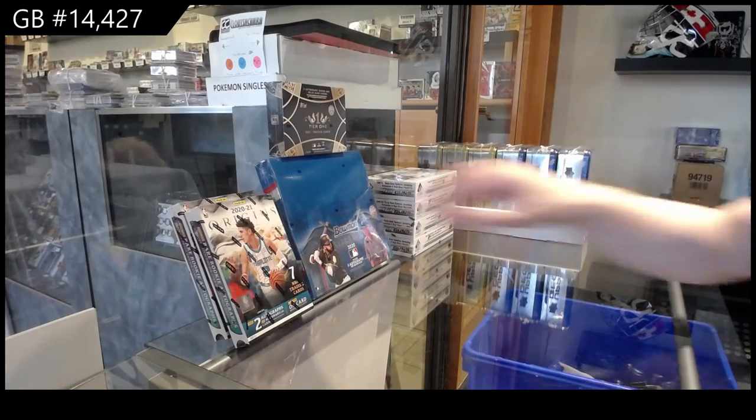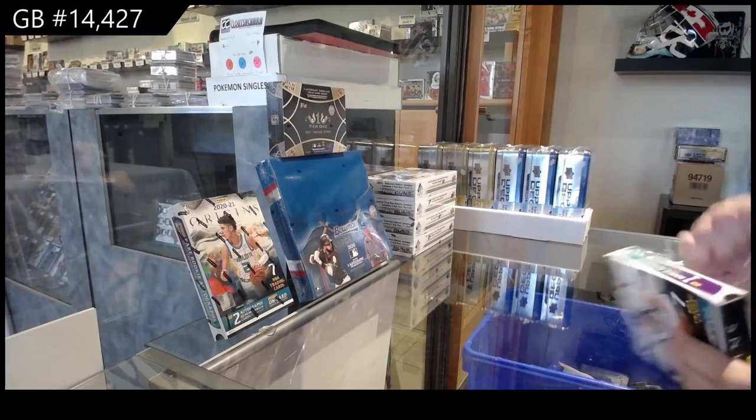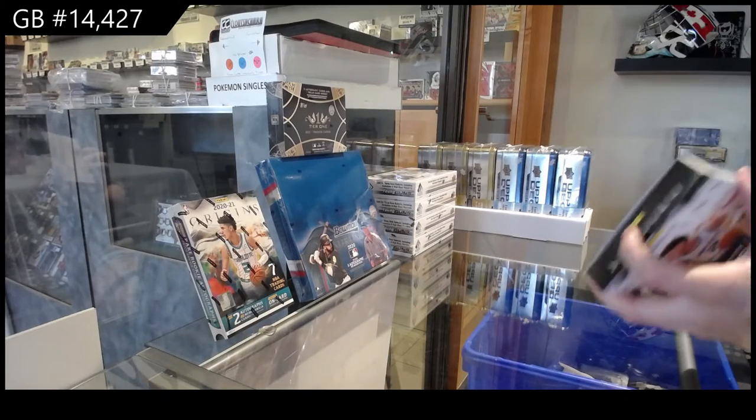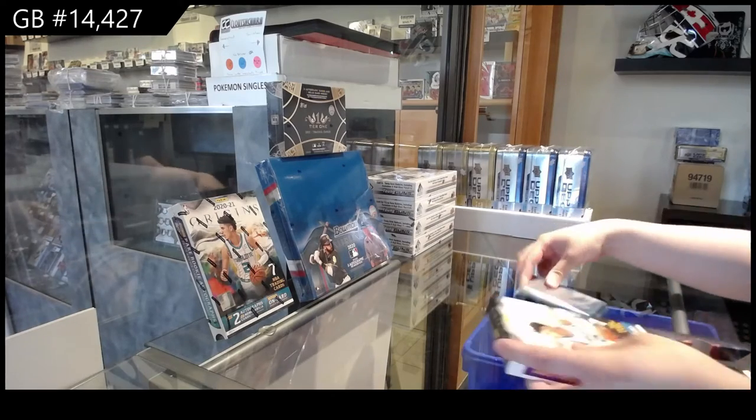It's the NC Group Break 14-4-2-7. We've got the 2021 Panini Origins Basketball 2 Box Break. I like the pack.